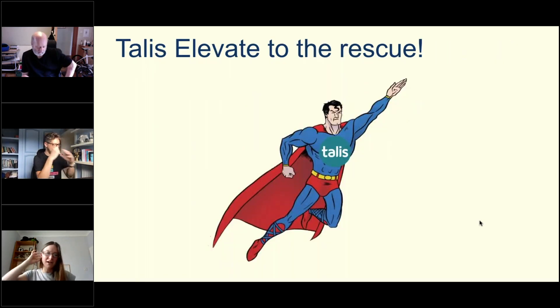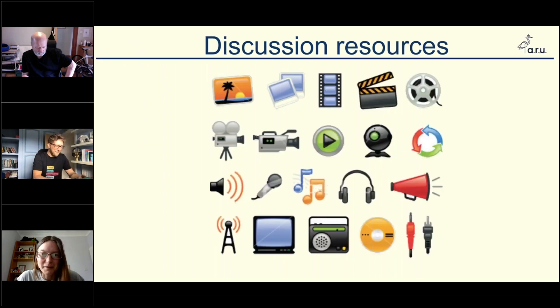Talis Elevate came to the rescue and made this task a lot easier. I used a range of discussion resources, and the brilliant thing about Talis is that you can put anything on there — all sorts of different things: images, videos, reports, scientific papers, etc.